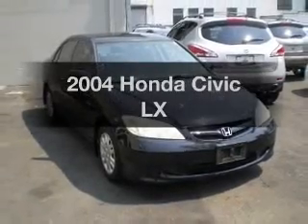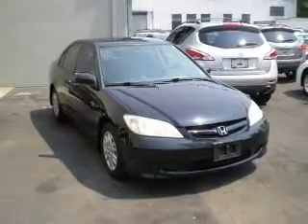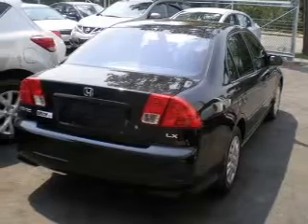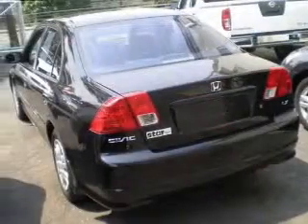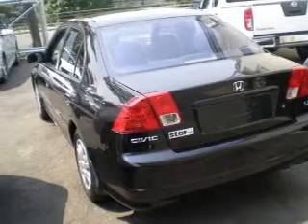Introducing the 2004 Honda Civic. Travel the roads in style and comfort in this great vehicle. With an efficient four-cylinder engine, the powertrain includes front wheel drive, driven by an automatic transmission.